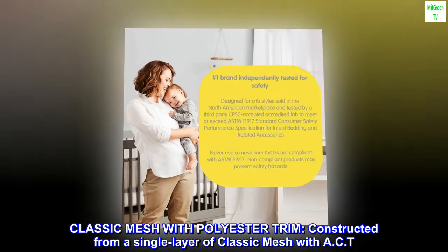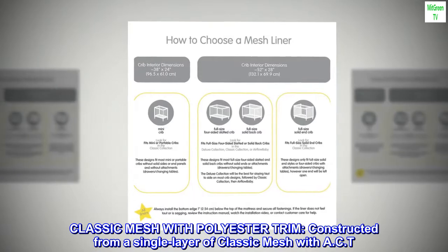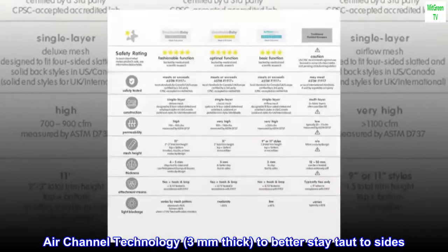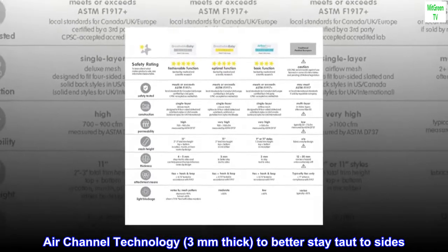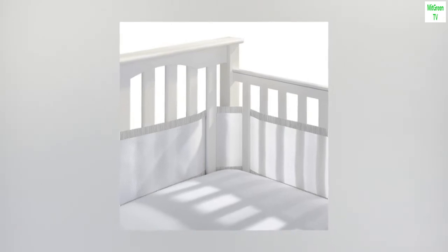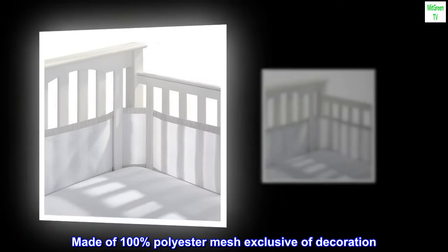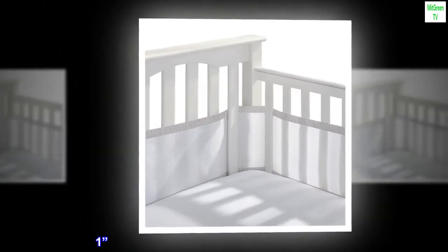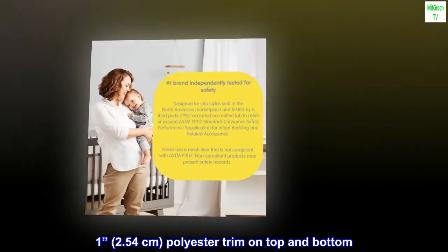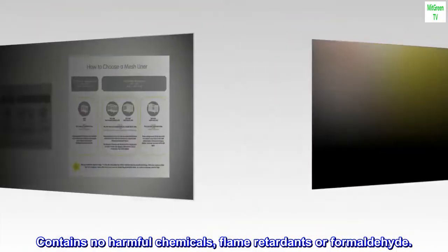Classic mesh with polyester trim. Constructed from a single layer of classic mesh with AST air channel technology, 3 mm thick, to better stay taut to the sides. Light blocking rating of greater than 85%. Made of 100% polyester mesh, exclusive of decoration. 1 inch (2.54 cm) polyester trim on top and bottom. Contains no harmful chemicals, flame retardants, or formaldehyde.